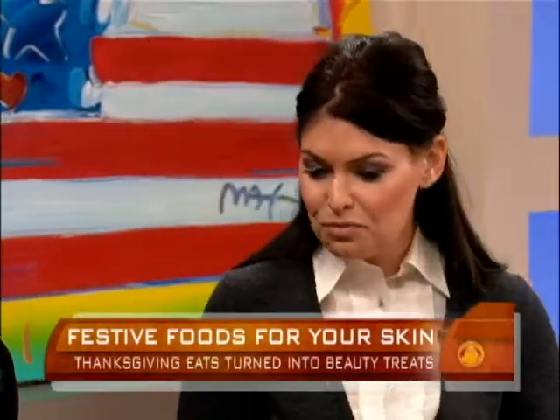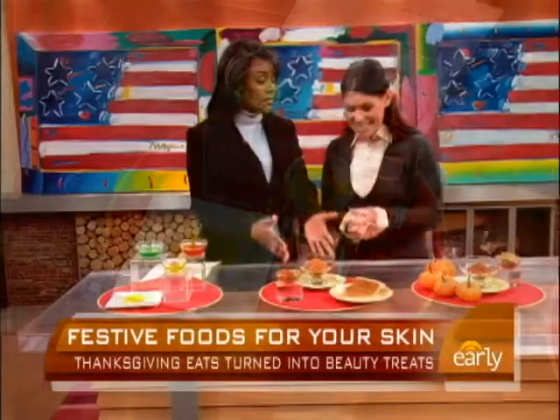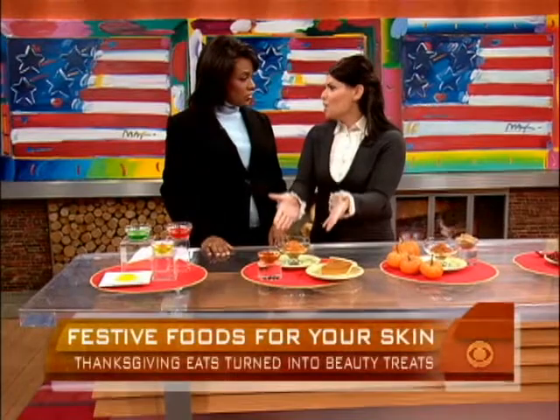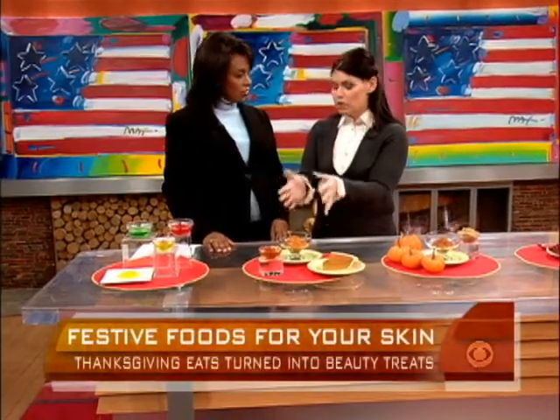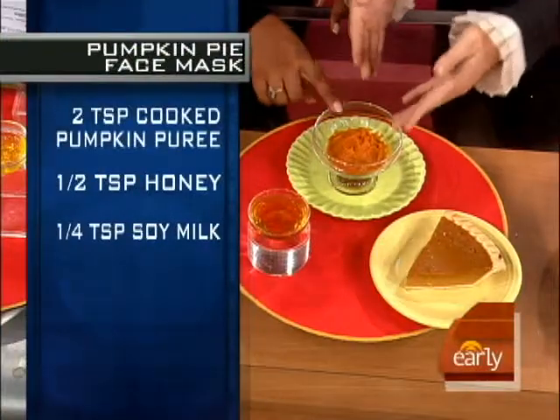And no offense to Aunt Mary, but this is a better use of the Jell-O mold. Moving on to pumpkin — of course, that's a staple at Thanksgiving, and it's a staple in a lot of day spa facials. Facials with pumpkin are great because pumpkin exfoliates dead skin off your face and gives you a glow.